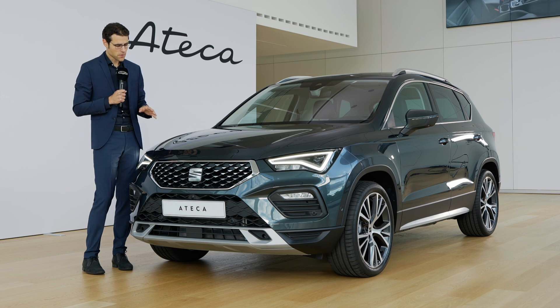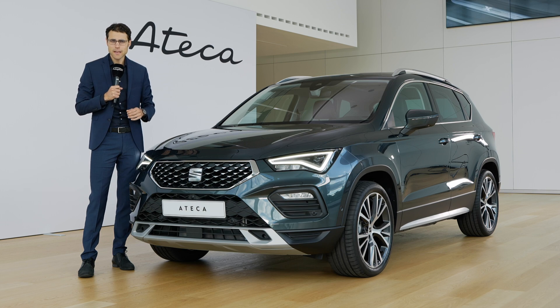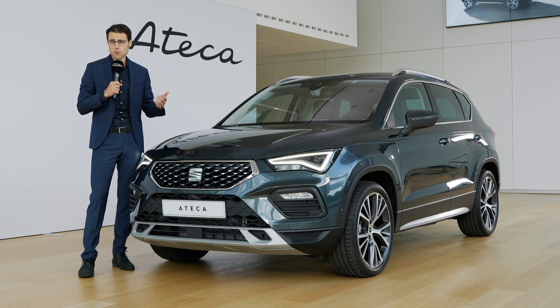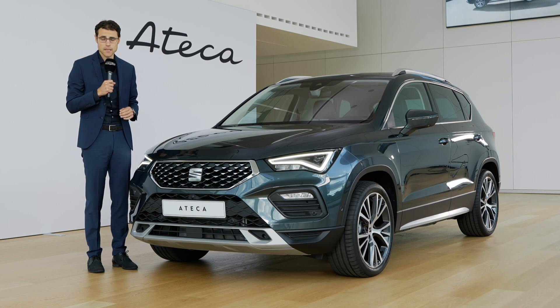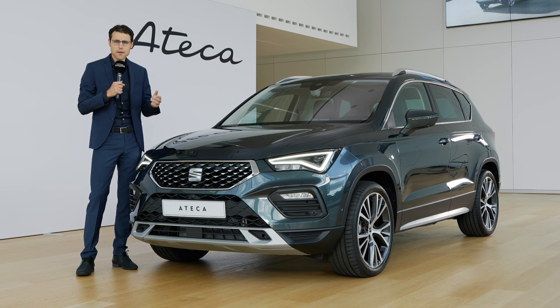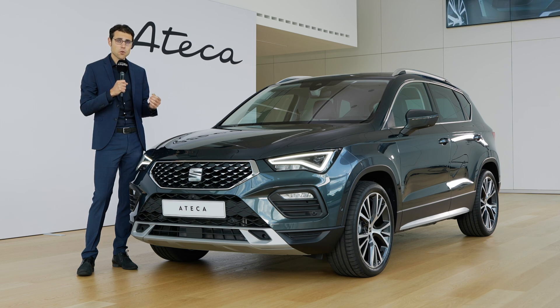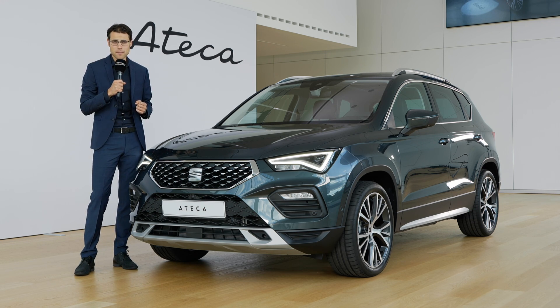In conclusion, the new SEAT Ateca facelift brings a very likable new front with a stronger stance on the road. This Experience trim is the new addition, and we look forward to presenting the FR trim as well. The dimensions haven't changed, and that's key — it's compact on the outside but offers a lot of interior space, especially in the passenger cabin. Overall it remains one of the best price-to-performance choices in the compact SUV segment.